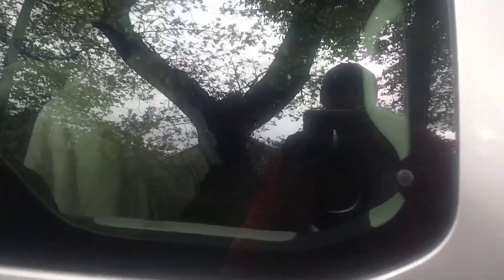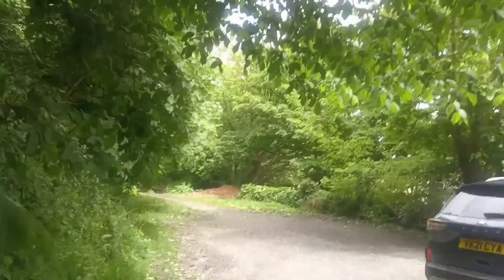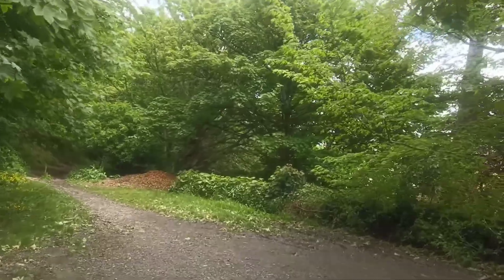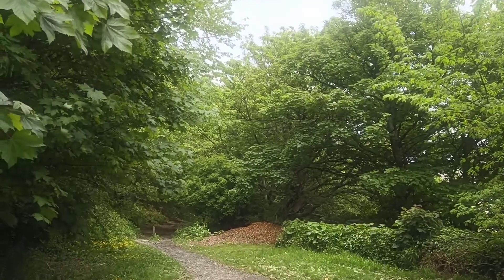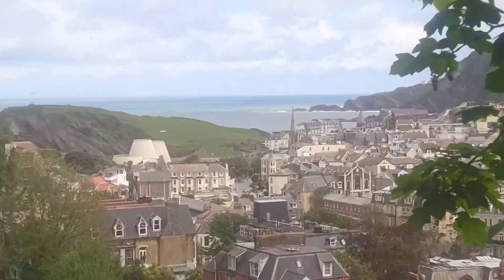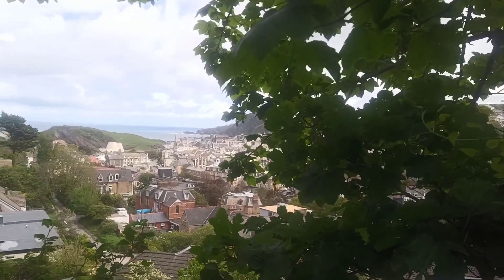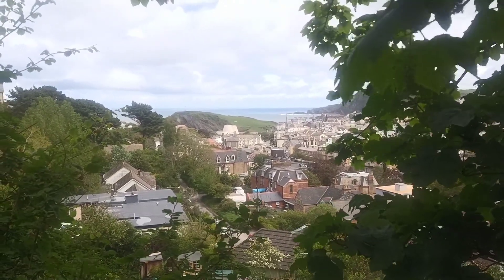We're off to Ilfracombe now, and before you know it we're in the National Trust car park. We're going to go on a walk — not very long, a few miles. Ilfracombe is to our right over there and the weather has changed dramatically for the better. It's quite steep as well, goes up quite high, a bit like Lyme Regis. How's that for a picture? Beautiful, right?